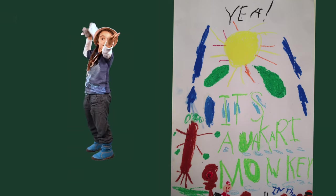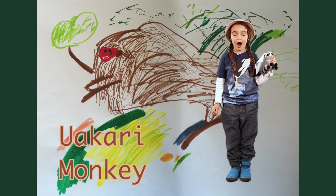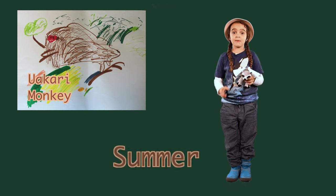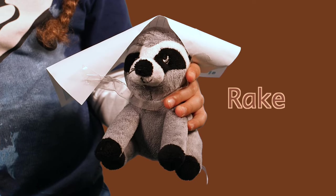Here we are in the Amazon rainforest! Look at all the animals! Today we are going to learn about the Yukari monkey. I am Summer and this is Rake, my pet raccoon. He's from the rainforest too.